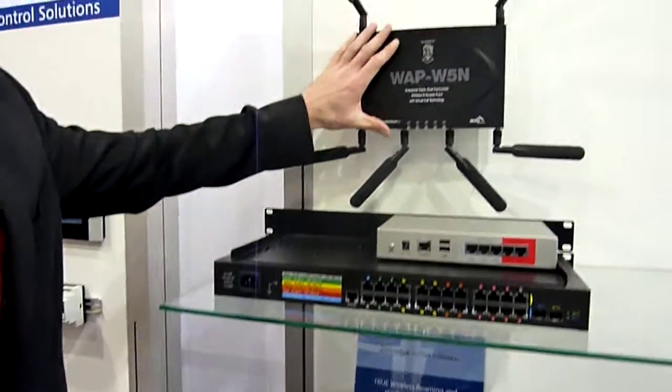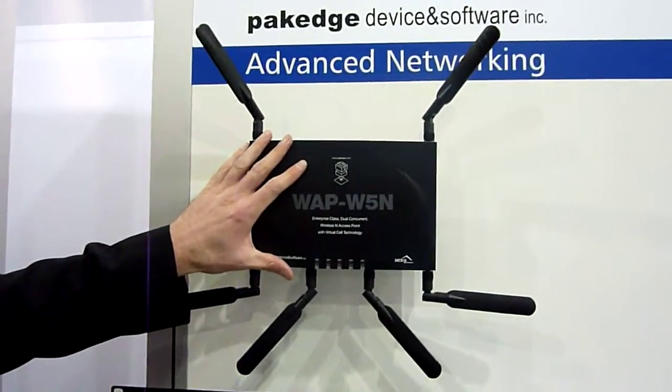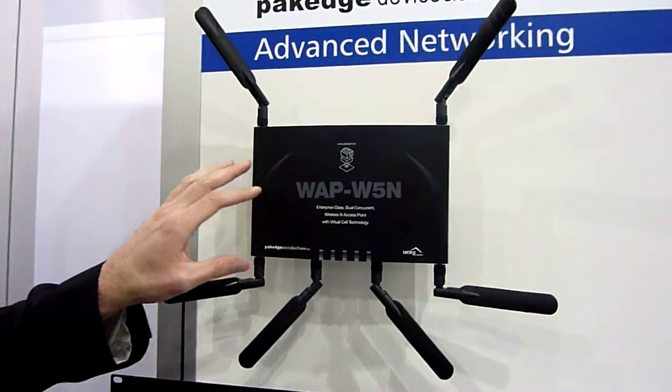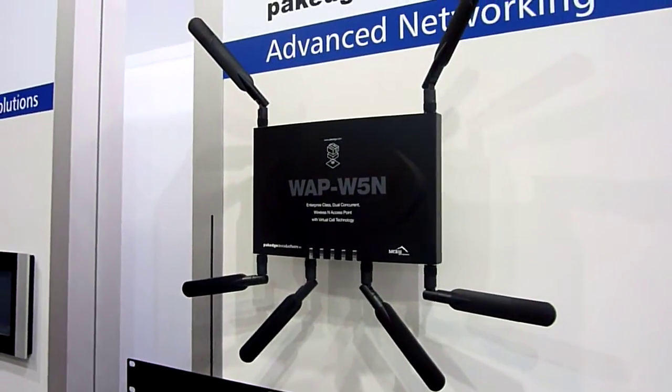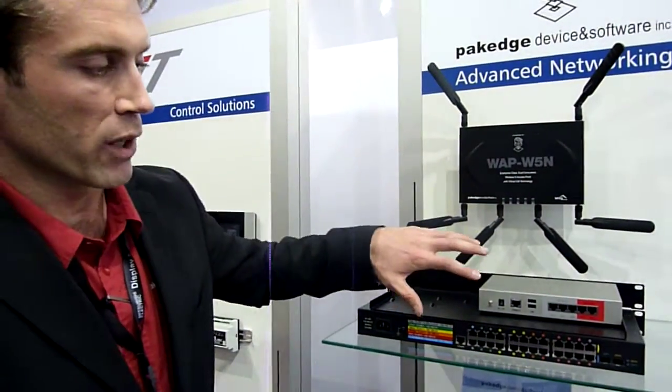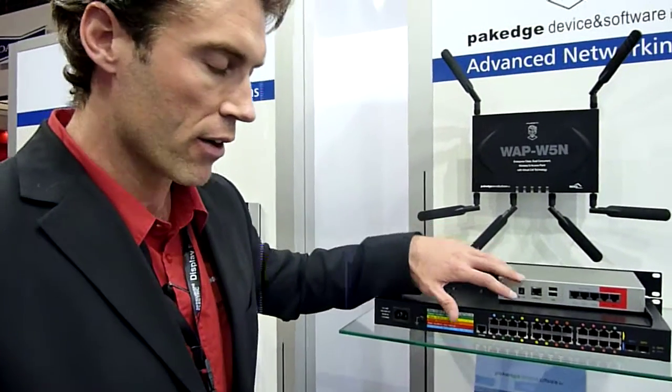We also have premium access points for full enterprise solutions that operate on ABGN simultaneous and concurrent through a managed Wi-Fi solution for complete roaming. Our second line of products are pre-configured routers and VLAN gigabit managed switches.